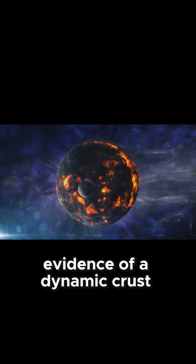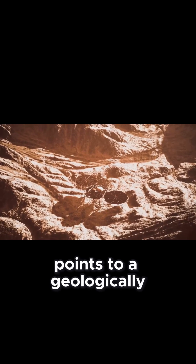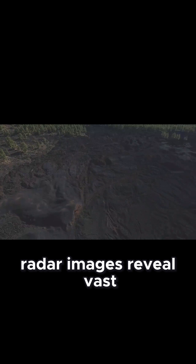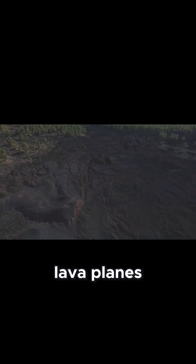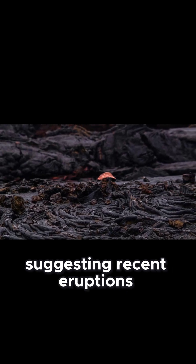Section 5: Evidence of a dynamic crust. Evidence points to a geologically active crust on Venus. Radar images reveal vast lava plains, indicating volcanism. Some flows appear young, suggesting recent eruptions.